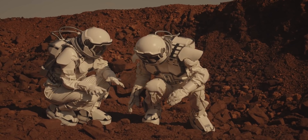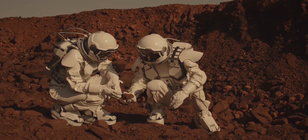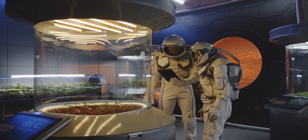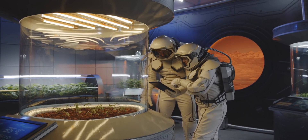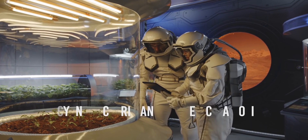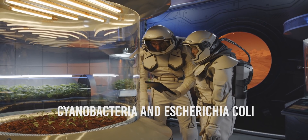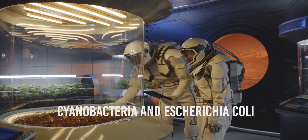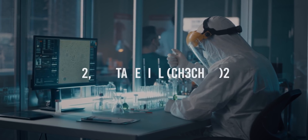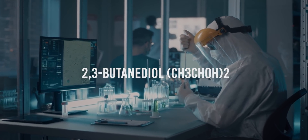Once landed on Mars, astronauts will have to face another important problem: the production of energy and biofuels for the rockets used to return to Earth, exploiting as much as possible in-situ resources — carbon dioxide, sunlight, and ice water. According to a process described in Nature Communications, two terrestrial microbes would need to be imported to Mars: cyanobacteria, which would absorb CO2 from the Martian atmosphere and use sunlight to create sugars, and Escherichia coli, designed to convert those sugars into a specific propellant for rockets. This combination already exists on Earth and is called 2,3-butanediol, with the formula CH3CHOHCHOHCH3, and is used to produce polymers in the rubber industry.